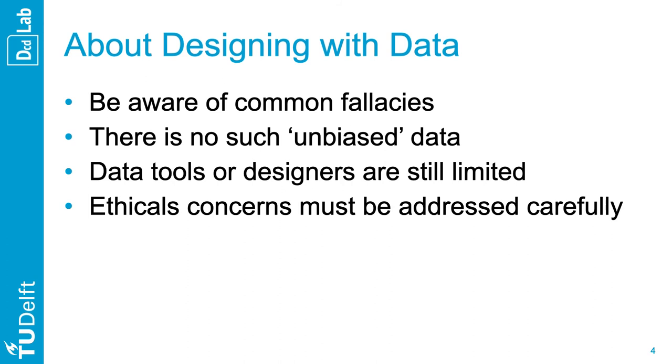My second point is about keeping in mind that there is no unbiased data. You should always leverage data with reasonable anticipation and consideration of these biases. Third, while use of quantitative data in design is growing, available tools are still mostly geared towards data scientists and require solid knowledge of data techniques. As data-centric designers, you should be prepared to creatively adapt and combine the use of these tools to fit your needs. Finally, designing with data often raises ethical concerns about the appropriate use of data and requires an understanding of legal constraints on data collection and use. You should consult with ethics committees, legal departments, and IT support for advice.